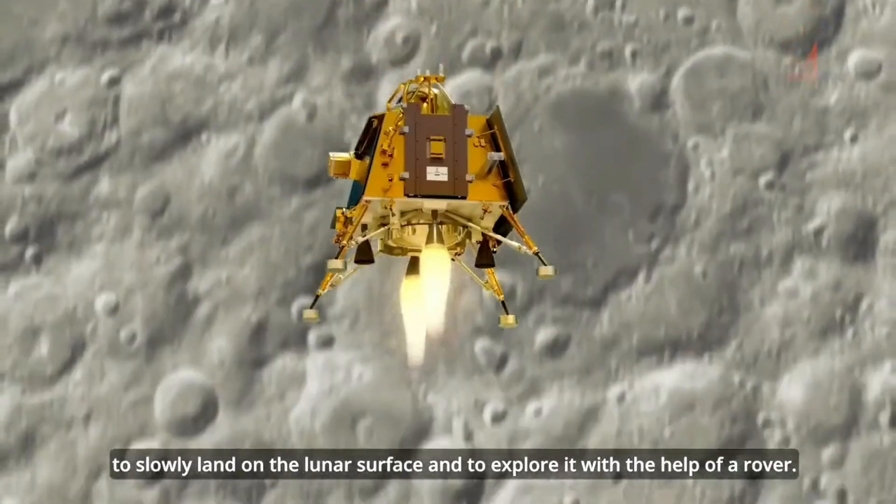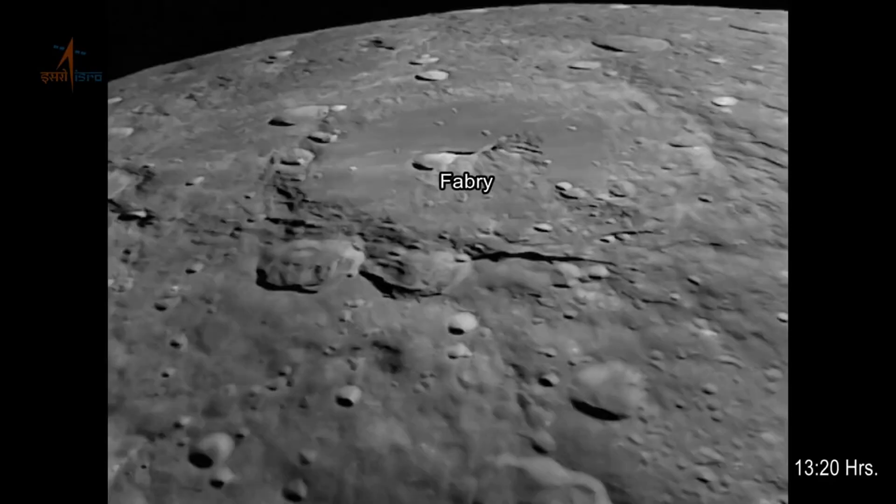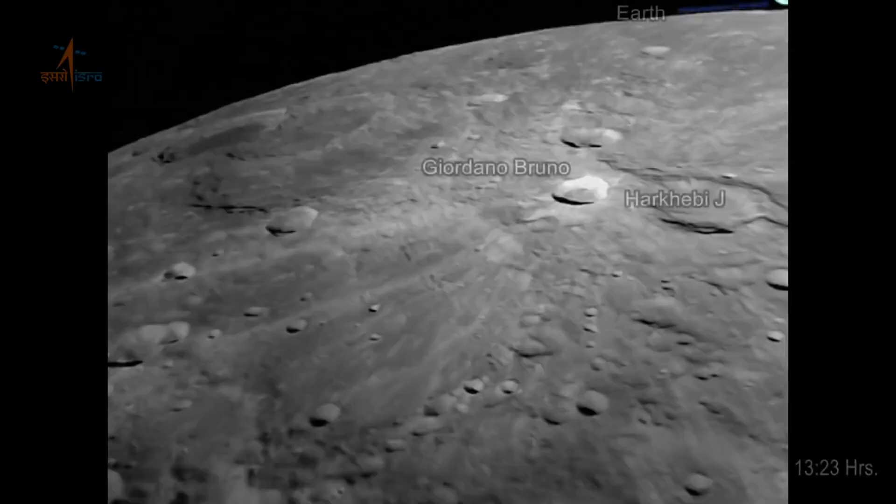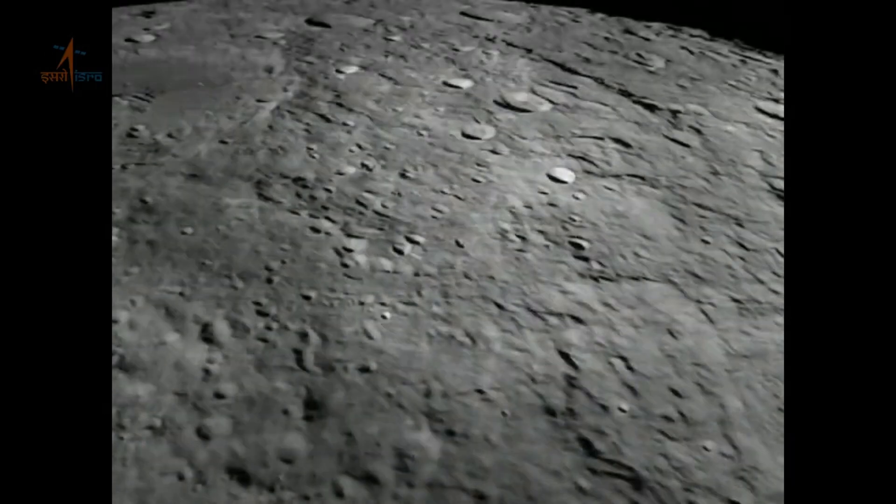Now let's dive into the heart of our video — the stunning images captured by Chandrayaan-3. These high-resolution images showcase the moon's rugged landscapes, craters, and geological features in remarkable detail. Just take a look at these mesmerizing views.